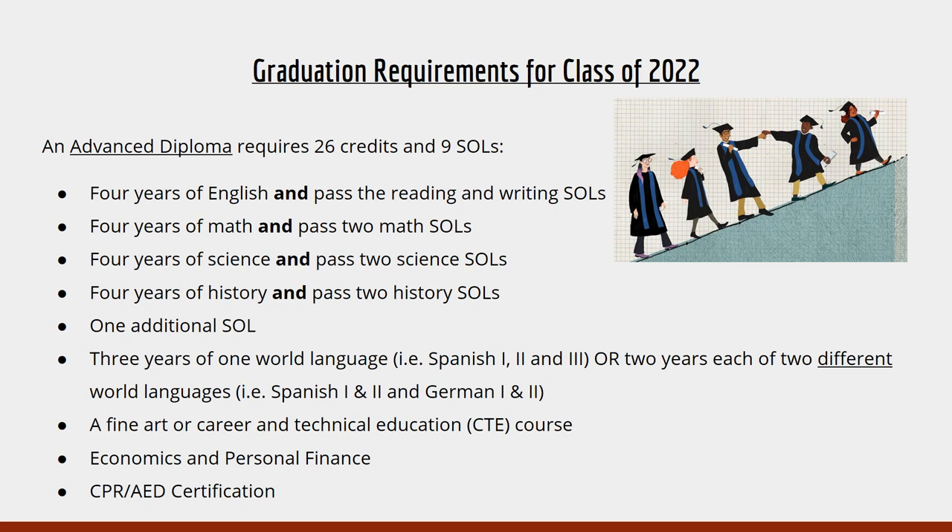There are two different types of diplomas. For the advanced diploma, it requires 26 credits and nine SOLs. You will need four years of English, four years of math, four years of science, and four years of history. You will need a total of nine SOLs — two each in English, math, science, and history, and then one additional student-selected SOL.